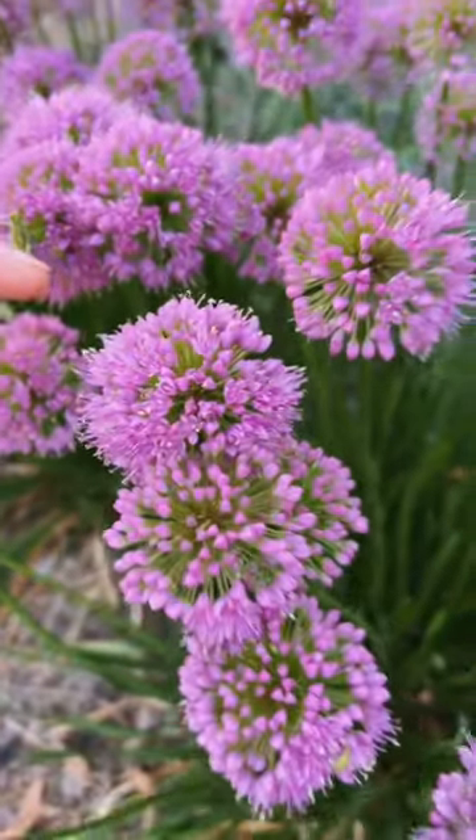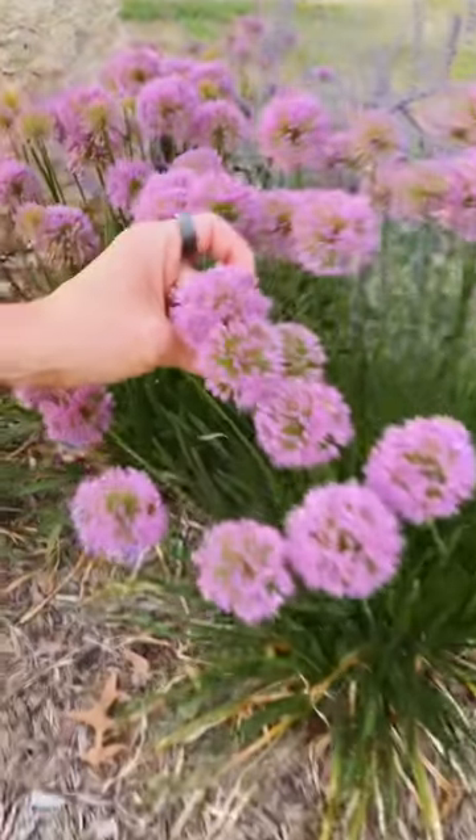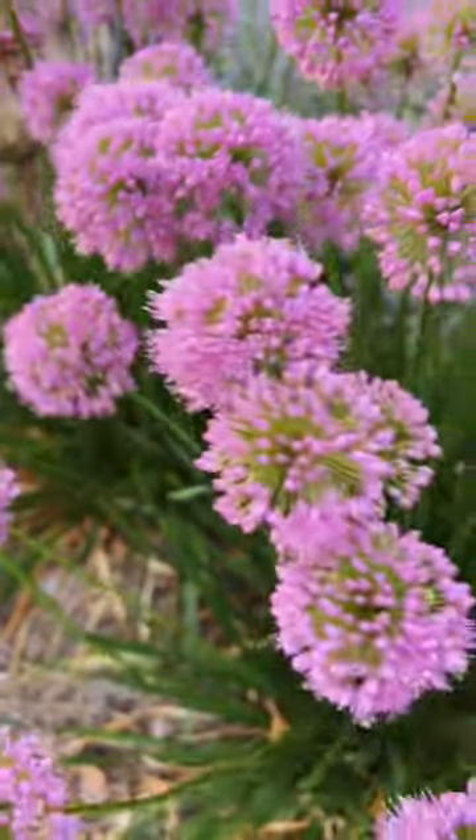Millennium Allium gets 12 to 18 inches tall. They have a beautiful green foliage with this fun flower on top that pollinators love. They come back bigger and better every year.